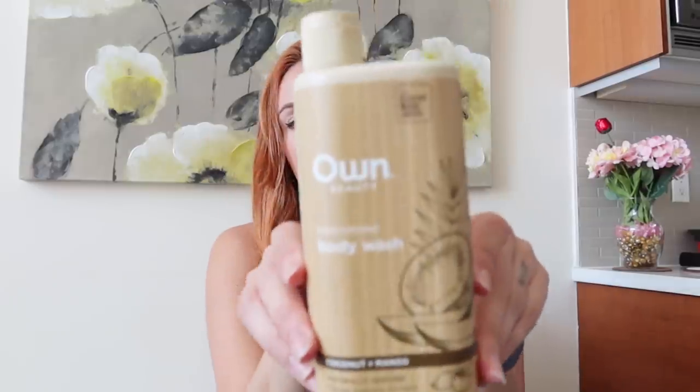The other body wash I've loved is Own Beauty's moisturizing body wash in coconut and mango. I basically alternated this one and the Joy Has Joy one in the shower depending on my mood. This one is a little creamier than the other, but both are amazing. It has an incredible scent and I always feel refreshed and great in the shower after using it.